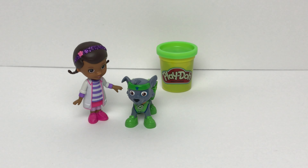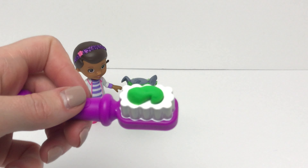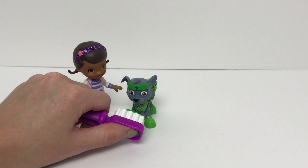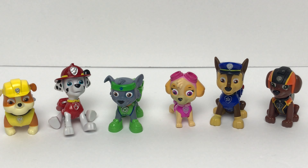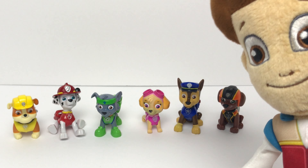Okay, Rocky, you're up next. Rocky wears the color green. Is our last toothpaste container green? Yeah, it is green. Okay Rocky, let's go ahead and brush your teeth with our green toothpaste. How does that feel? Doc, they feel so much better. Oh good. I'm glad my magical toothpaste worked on you, pups! Thank you, Doc. Now pups, you can't eat that many treats again, okay? Okay, Ryder.